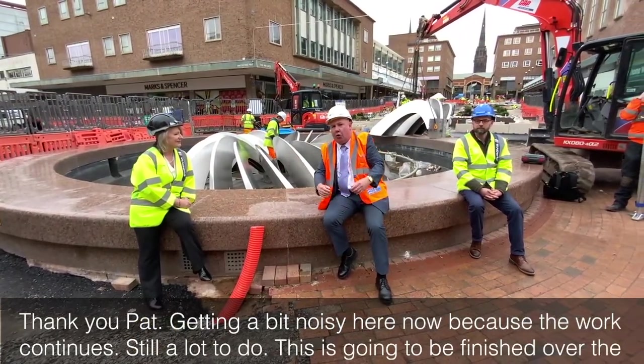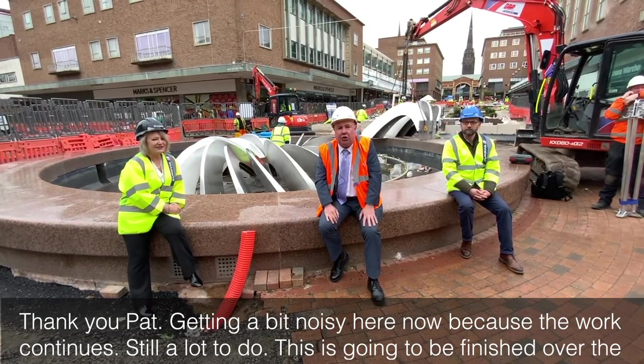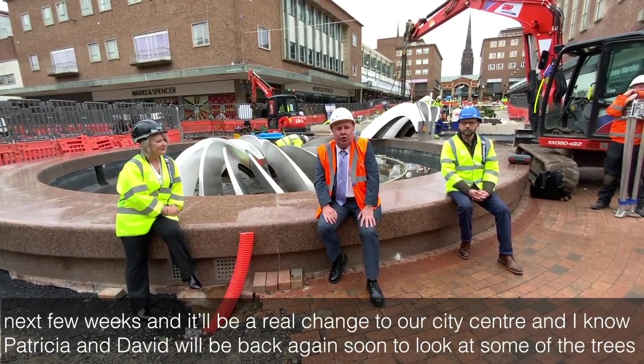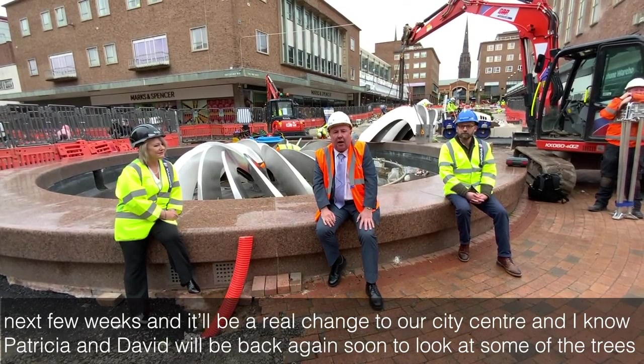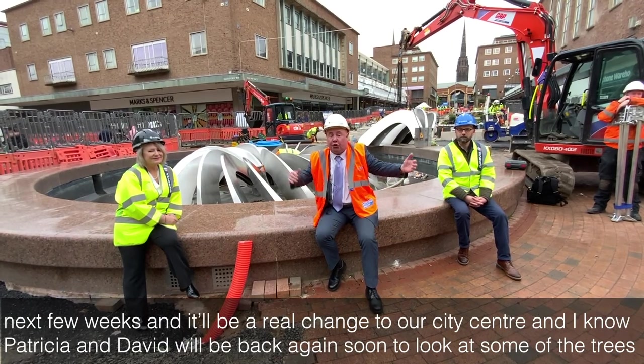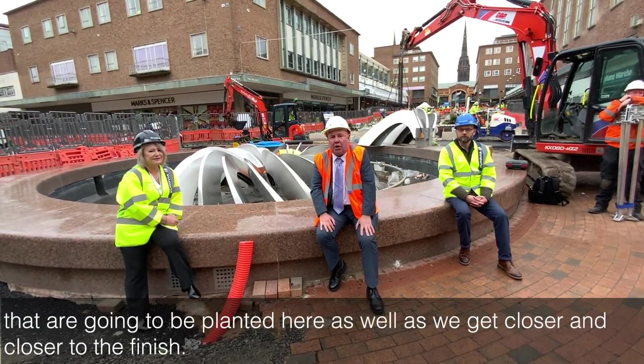Thank you Pat. Getting a bit noisy here now because the work continues — still a lot to do. This is going to be finished over the next few weeks and it'll be a real change to our city centre. Patricia and David will be back again soon to look at some of the trees that are going to be planted here as well, as we get closer and closer to the finish.